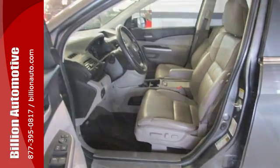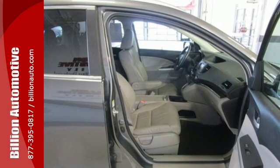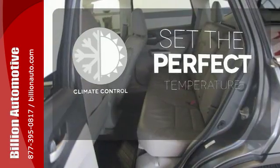You will enjoy the CD player, air conditioning, and the driving comfort of the tilt and telescoping steering wheel. Plus, this CR-V comes equipped with parking assist and Bluetooth wireless. The climate control lets you set the temperature exactly where you want it.